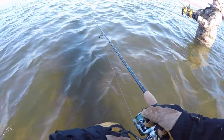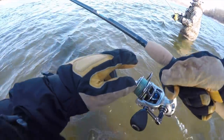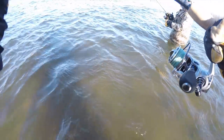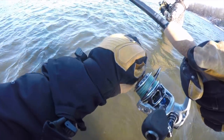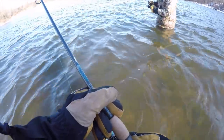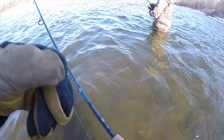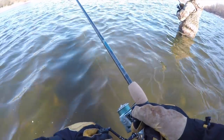We're basically casting up current with the craws and letting them drift down. Oh my gosh - I just got whacked and missed them, real shallow right there. There must be a couple right there. Sometimes all you'll find out here is a little stick or a little rock and that's all it takes, because there's all gravel. It's just a landmark that they gravitate towards.